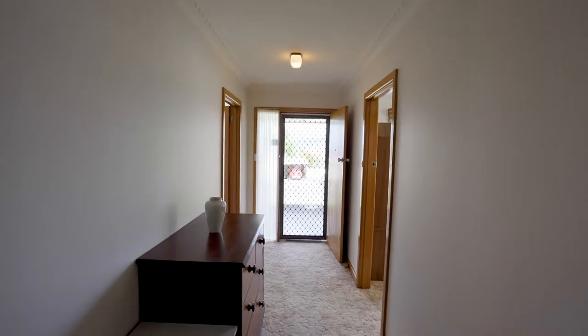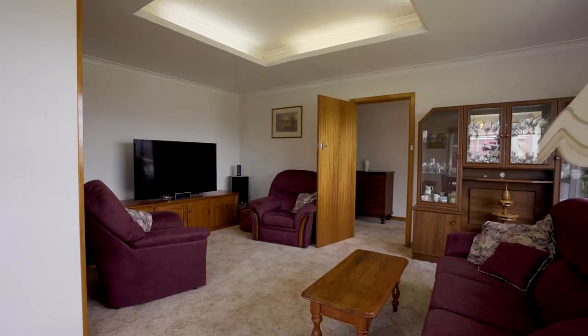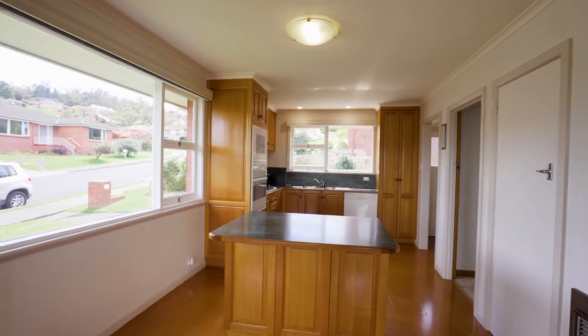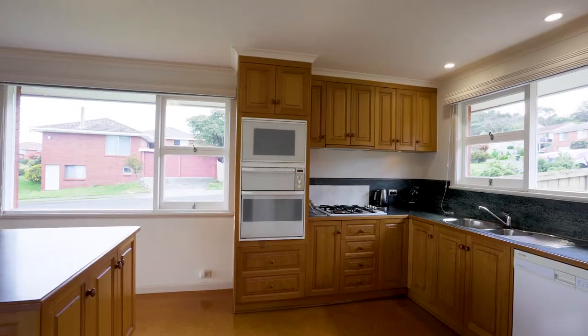Entering the front door, you instantly feel at home. A formal lounge with stunning views of Hobart City and Mount Wellington. An open plan oak kitchen and dining area with island bench, and plenty of preparation and storage space.